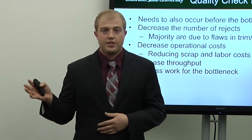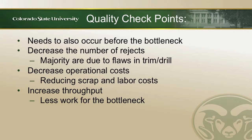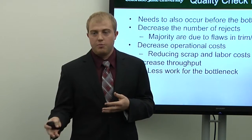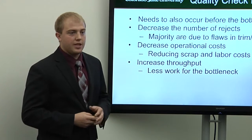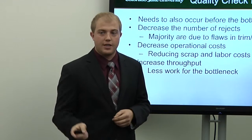Currently the only quality checkpoint is at the final testing stage after final assembly. We believe there also needs to be one right before final assembly, since it is the bottleneck — especially since the majority of flaws come from the Trim and Drill station right before it. Currently, a defective piece goes all the way through final assembly and final testing before being sent back for rework, wasting time at a critical resource. Adding this checkpoint would decrease operational costs, reduce scrap and labor costs, and increase throughput by giving the bottleneck less defective work to process.